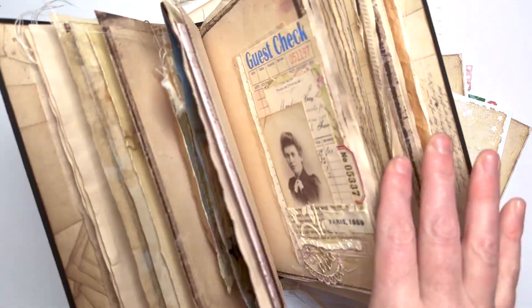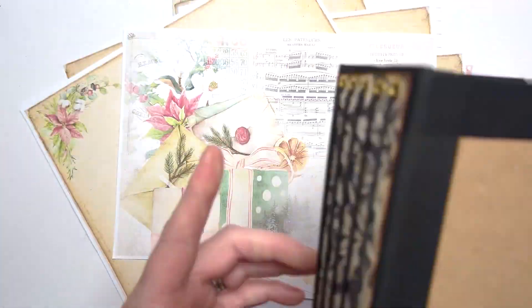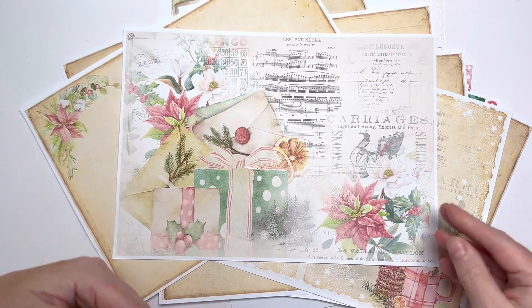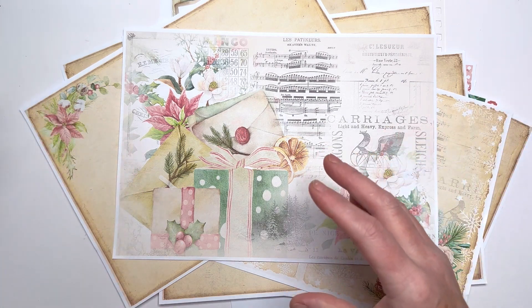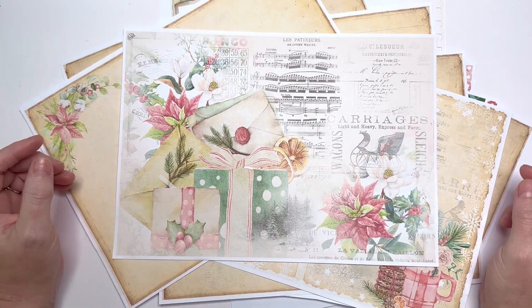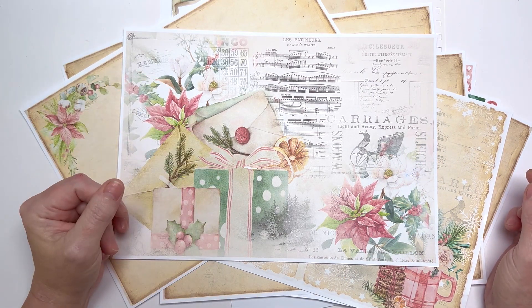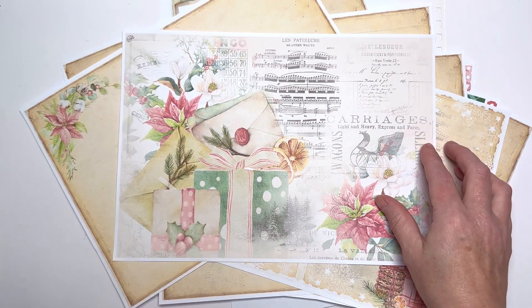Decorative journals are fantastic — I love them, I'm in the middle of making this one — but it's taking me months and months. People will say, 'What do you do with them? They're beautiful, but what do you do?' Well, we're going to journal. The idea is to keep it clean and simple so you can create a journal every month, turn them over quick sticks.